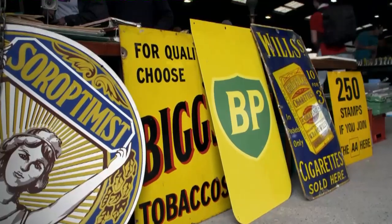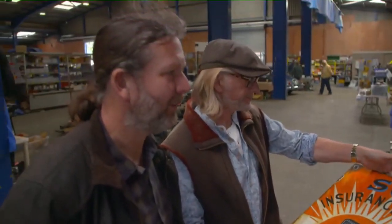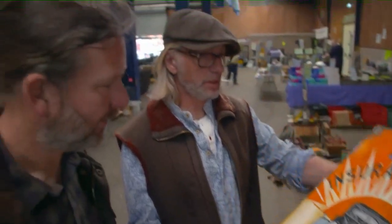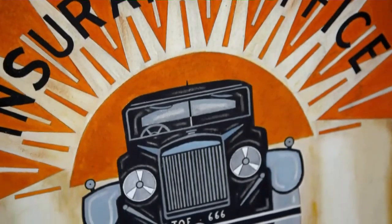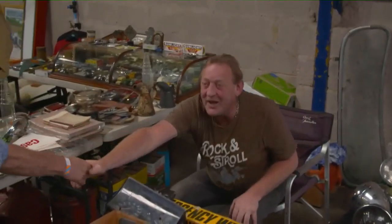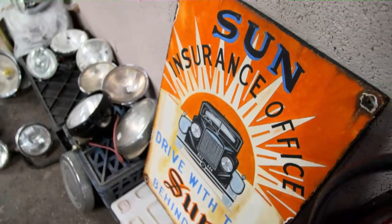A few doors down we spot some hand-painted wooden signs, guarded by a rather sleepy bulldog. These are painted on board to emulate original enamel signs, but they're done really nicely. They're not as valuable as enamel signs, but they're still very decorative. How much? Twenty quid. Can I make you a derisory offer — a tenner? Fifteen. Go on. Nice. First item — I think it's because the cash is burning a hole in my pocket.